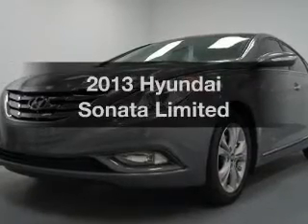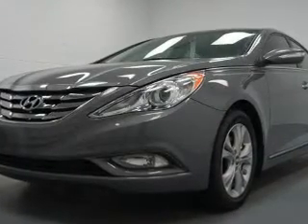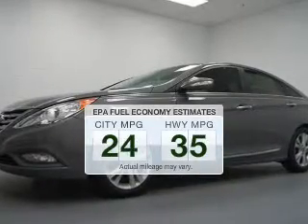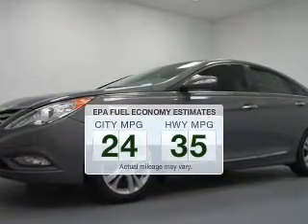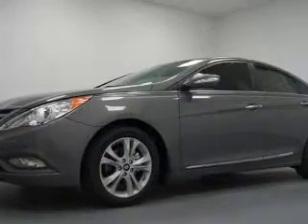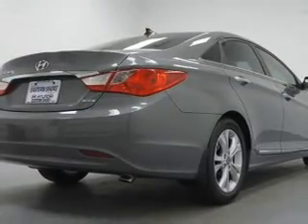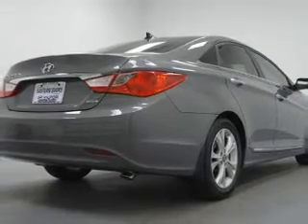Introducing the 2013 Hyundai Sonata — this is the set of wheels you've been looking for. Better gas mileage means better long-term driving, and this ride delivers with a great low fuel consumption rate. The powertrain includes front-wheel drive with an efficient 4-cylinder engine driven by a 6-speed automatic transmission.